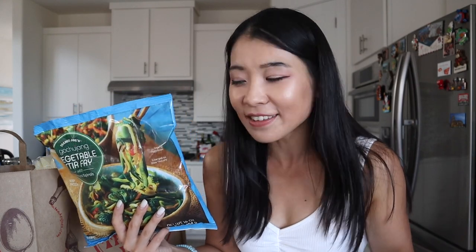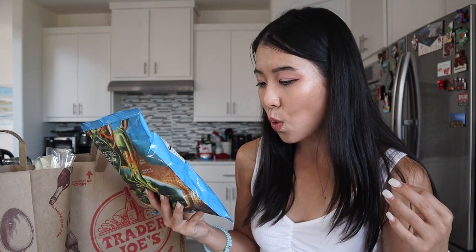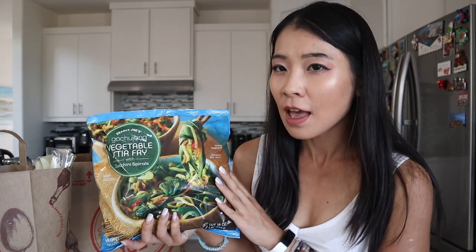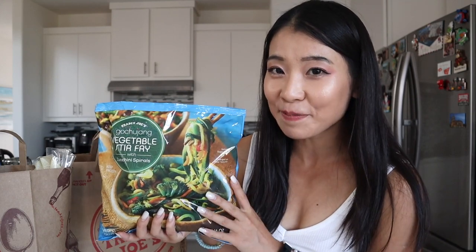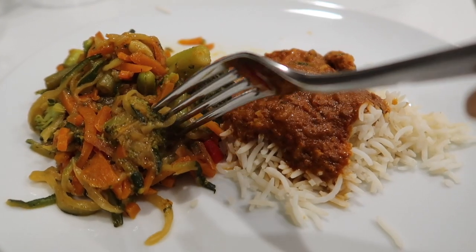This item looks really healthy. Looking at the nutrition facts, it's 50 calories per serving, but there are four servings per bag, so you're really eating 200 calories. Still, it's healthy — it's vegetables with a lot of nutrients. It has zucchini spiral noodles, carrots, broccoli, red bell peppers, green beans, edamame, vinegar, and soy sauce. This is definitely Asian-flavored. I don't believe I've seen this item — it's probably relatively new. We'll probably make a video sometime.